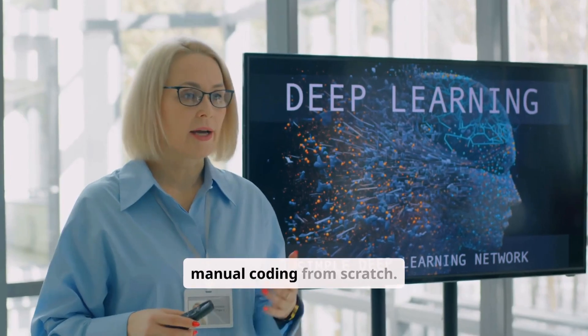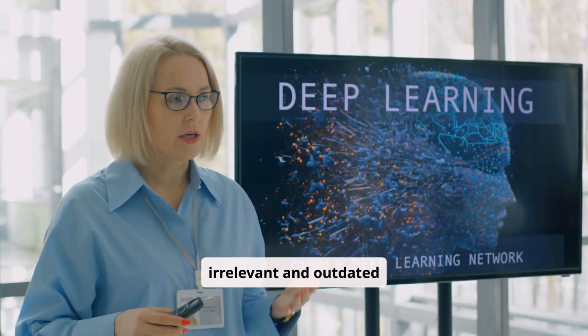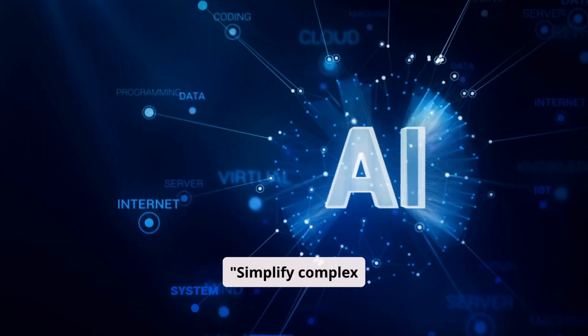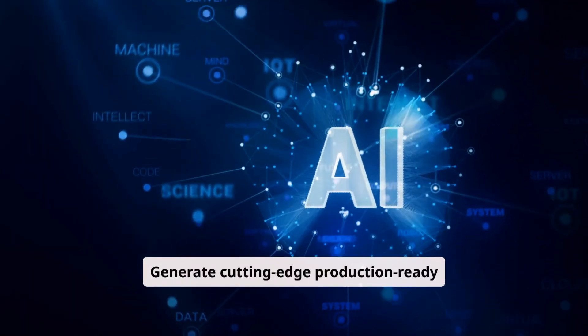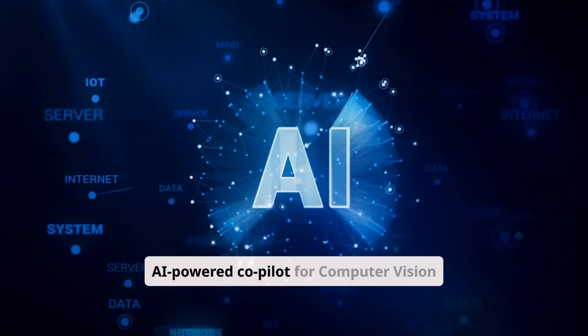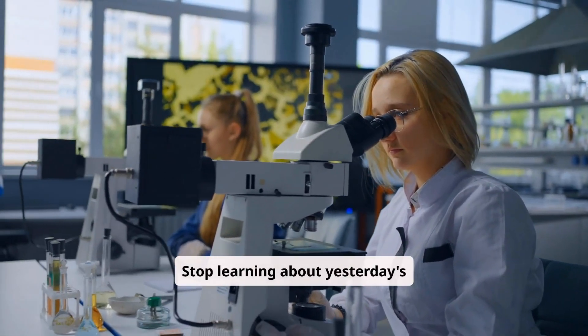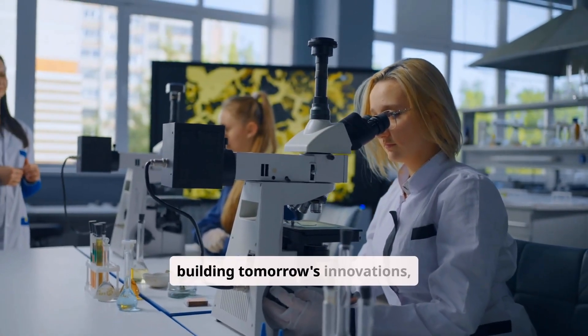No more manual coding from scratch. No more wasted time on irrelevant and outdated courses. Simplify complex architectures. Generate cutting-edge, production-ready code in seconds. VisionCraft is your AI-powered co-pilot for computer vision and Gen AI. Stop learning about yesterday's tech. Start building tomorrow's innovations today.